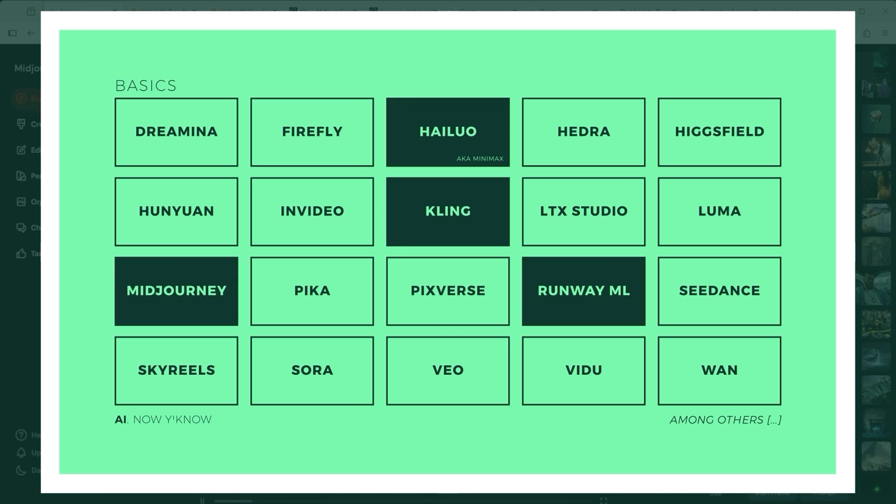This time the comparison is between Midjourney Video, Kling 2.1 Master, Hilo 2 — also known as Minimax — and Runway Gen 4, the top model of each platform.